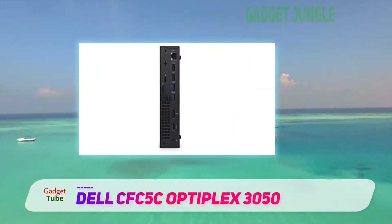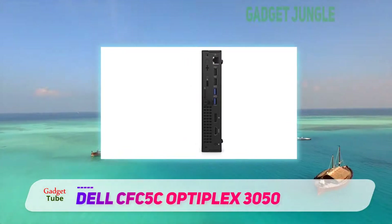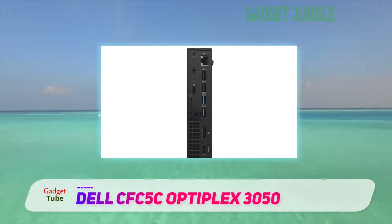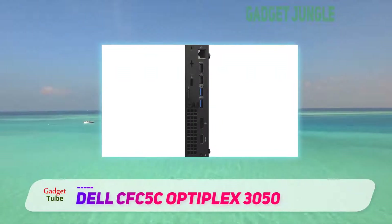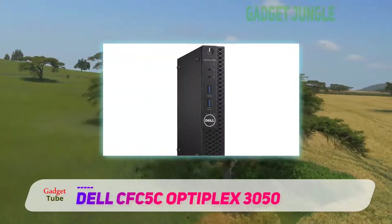The main argument for getting an Optiplex, besides Dell's legendary reliability and industry-leading security and manageability, is its compact form-factor, which uses 60% less surface area compared to a regular desktop computer.